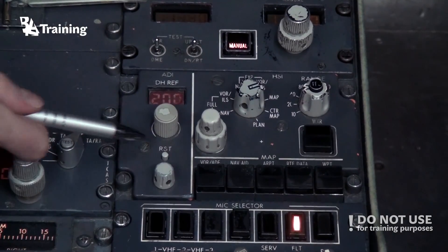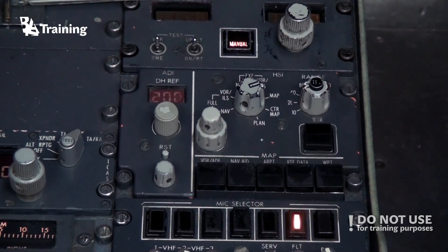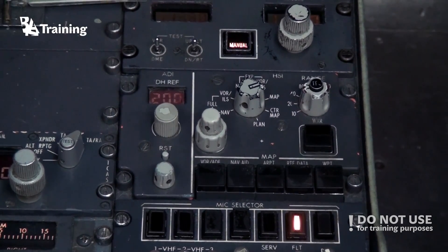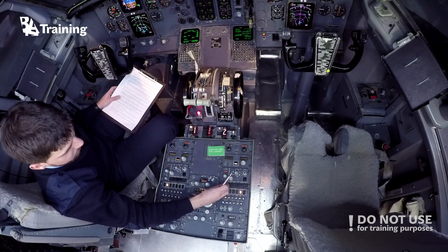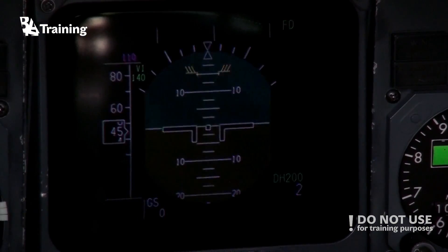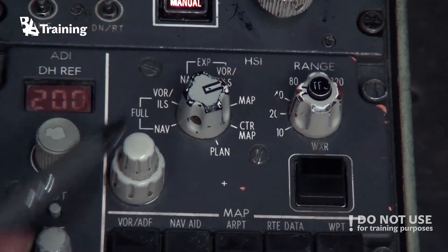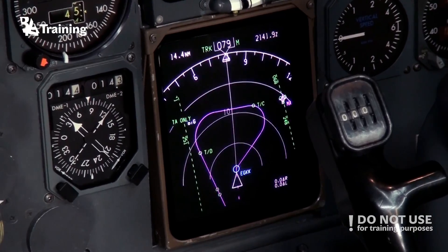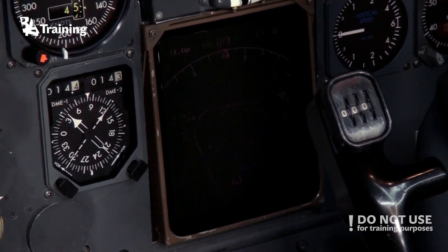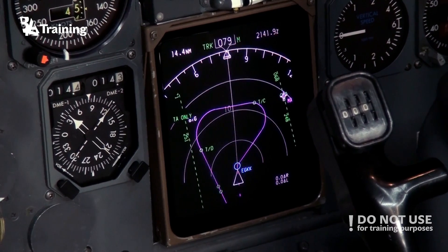On the ADI side, you may find the decision height reference indicator, which displays your decision height selected by the selector below. Lower, you may find the reset button — when pushed, it resets the decision height alert on the relative ADI. At the bottom is a brightness knob to adjust the screen brightness manually. A similar knob is on the HSI side: the outer one adjusts the brightness of the screen itself, and the inner one adjusts the brightness of weather radar indications on it.